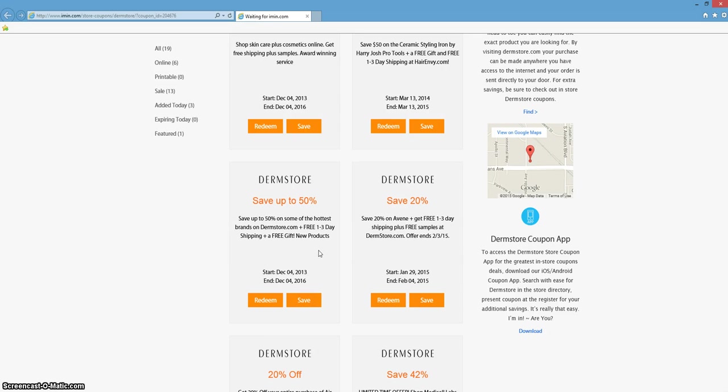This is an imin.com coupon verification for Dermstore. Here we have a coupon for up to 50% off of some of the hottest brands on Dermstore.com, plus you're going to get free 1-3 day shipping and a free gift.